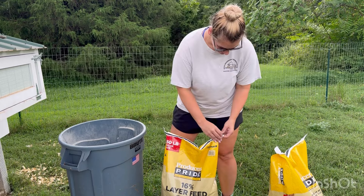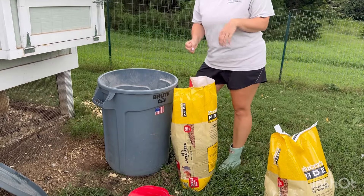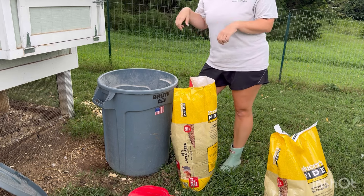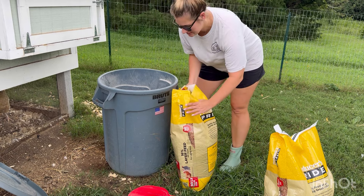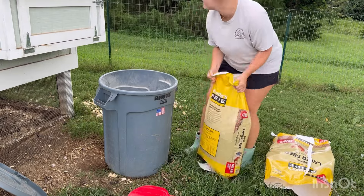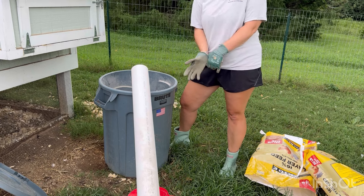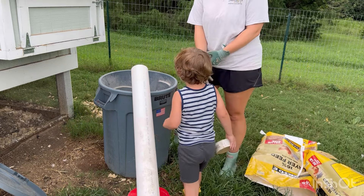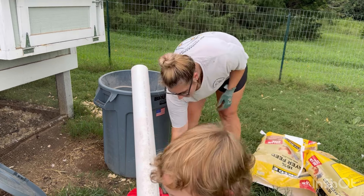The rain is starting to come a little bit and it's getting really gray out, so we're going to hurry up and get everybody fed and taken care of before this storm hits. We were sold out, so we're gonna make do with what we have.